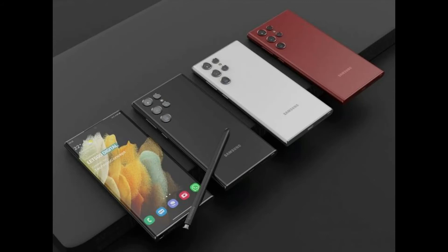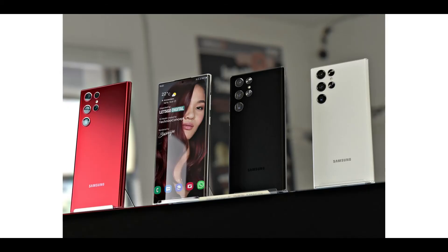Here are the confirmed Galaxy S22 options by retailers: Galaxy S22 5G — 8GB + 128GB or 256GB in pink gold, green, black, or white. Galaxy S22 Plus 5G — 8GB + 128GB or 256GB in pink gold, green, black, or white. Galaxy S22 Ultra 5G — 12GB + 256GB and 16GB + 512GB in dark red, black, or white. Renders by OnLeaks.